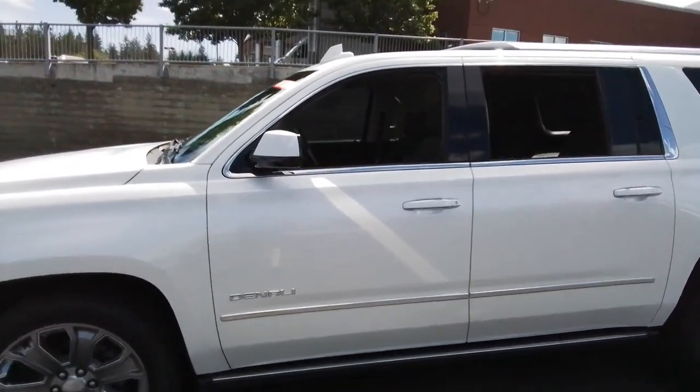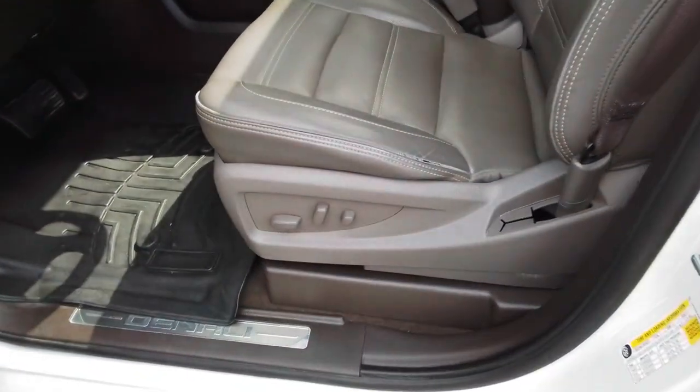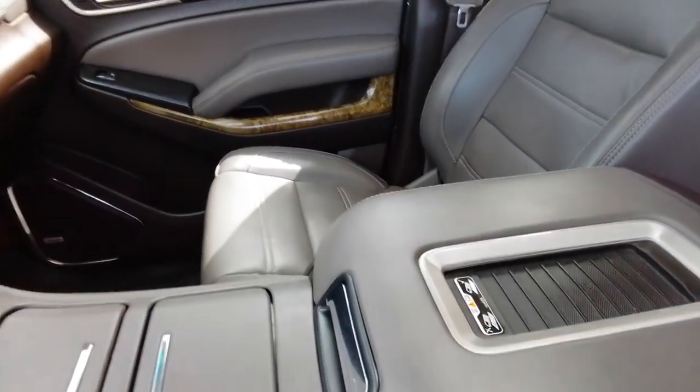The following are some of this vehicle's highlighted options: keyless entry, keyless start, fog lamps, heated mirrors, third row seat, intermittent wipers, universal garage door opener, and tire pressure monitoring system.